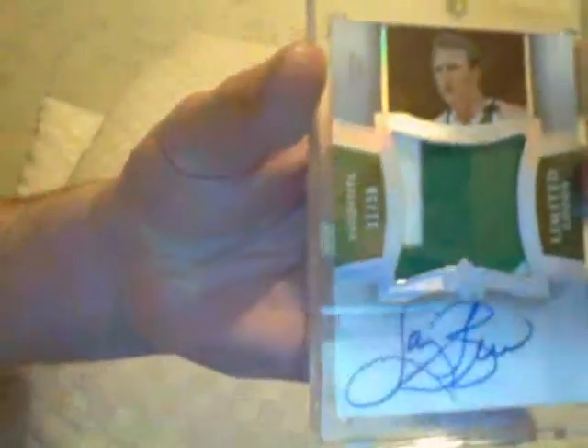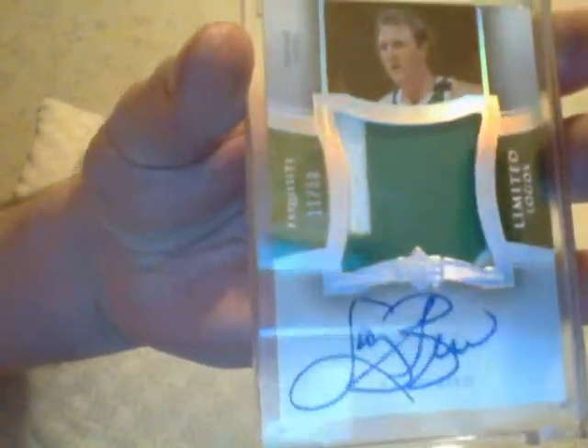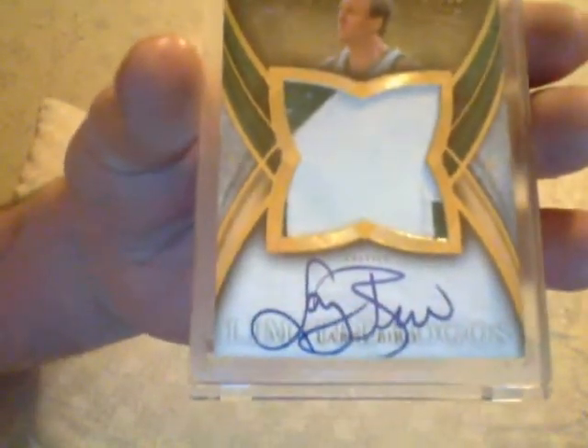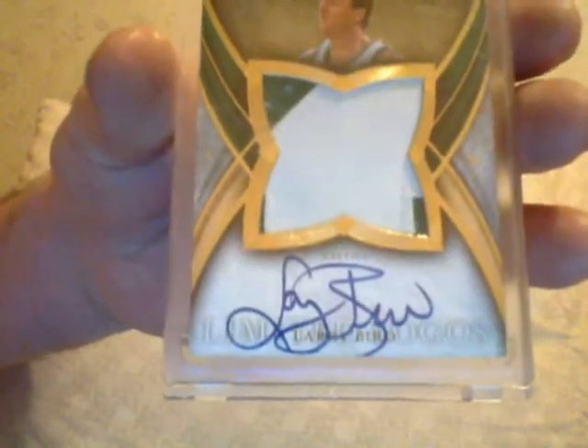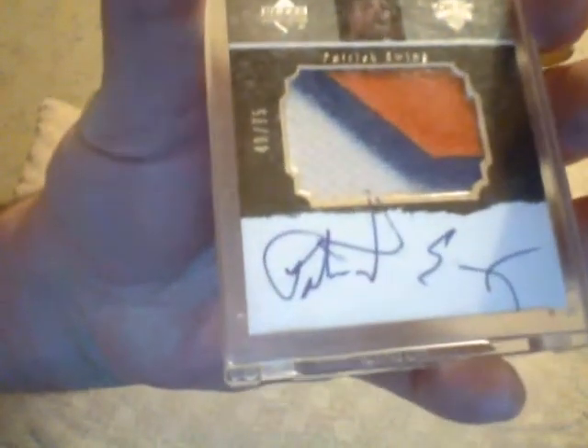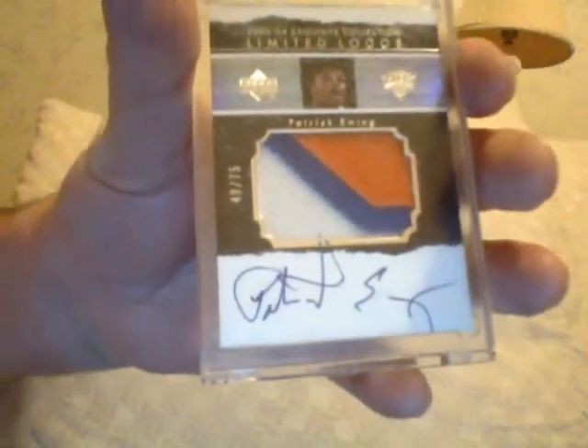How about Larry Bird — Limited Logo from Exquisite. Larry Bird, numbered to 50, Limited Logo. And this is, I think, 04-05 or 05-06. Here's a different Larry Bird — also a Limited Logo, two-color patch. Can't get more than two colors on the Celtics jersey. It's one of the toughest ones around. Patrick Ewing — didn't sign for much. 03-04 Exquisite. Look at that patch — three colors, New York Knicks, Limited Logo. Patrick Ewing. You don't find it — forget about it.